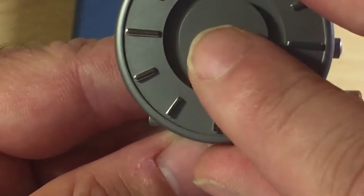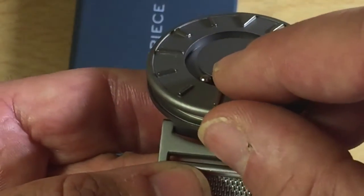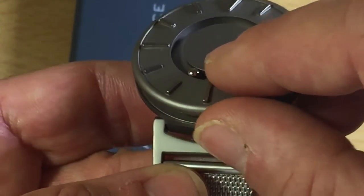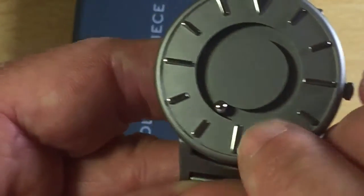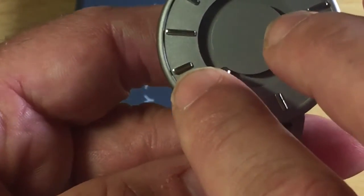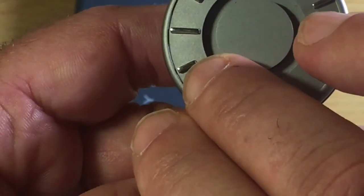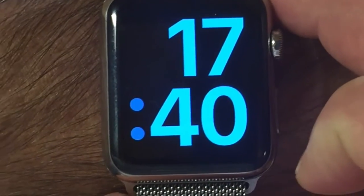Quelle heure nous donne cette montre actuellement ? Avec la première bille qui est sur le contour de la montre, je vois qu'il est 5 heures. Et ici, on approche près du 40. Donc, on serait à 17h40. On va vérifier sur mon Apple Watch — 17h40. Et voilà !